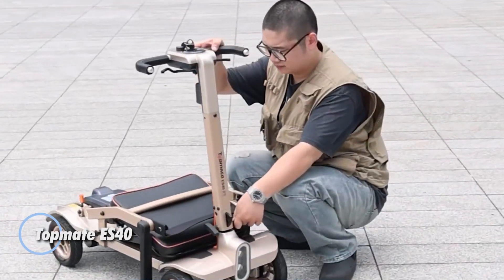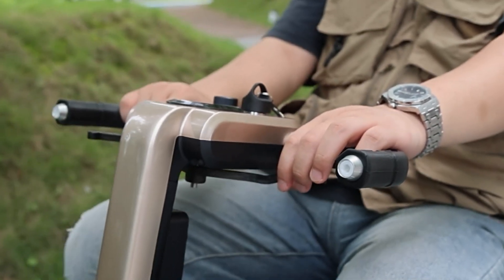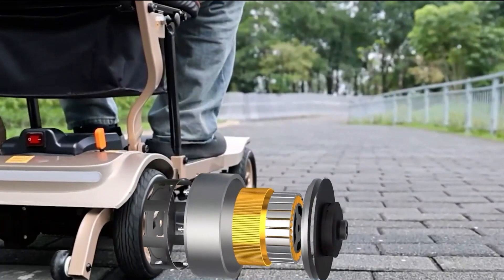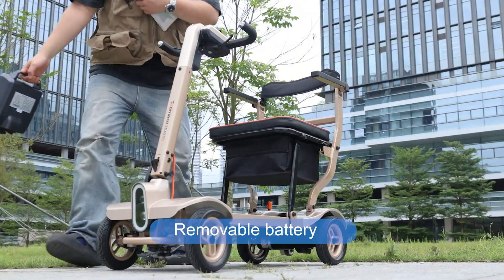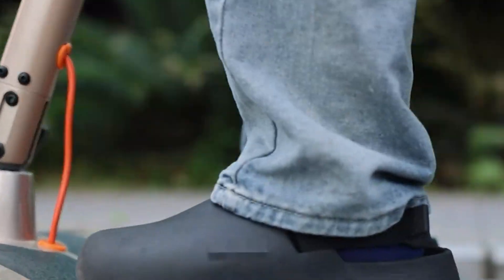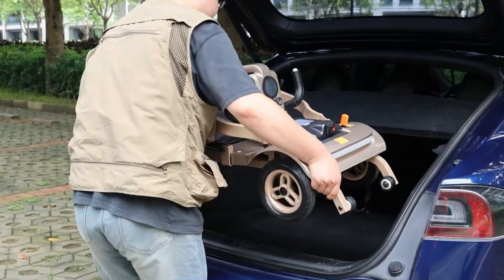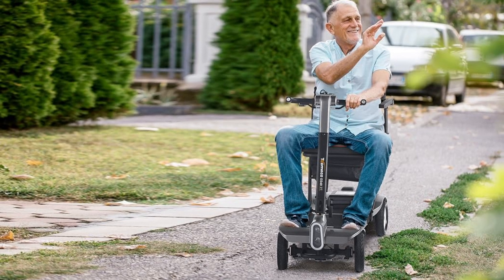The Topmate ES40 is a cutting-edge electric mobility scooter engineered for convenience and portability. Weighing just 38.36 pounds, this lightweight yet sturdy scooter supports up to 275.6 pounds, making it perfect for individuals with mobility challenges. Its intuitive two-step folding mechanism allows for easy transport, ideal for travel. Safety is a priority with its four 8-inch solid tires, anti-tip wheels for stability on uneven terrain, an electromagnetic braking system, and automatic headlights that enhance visibility during low-light conditions.